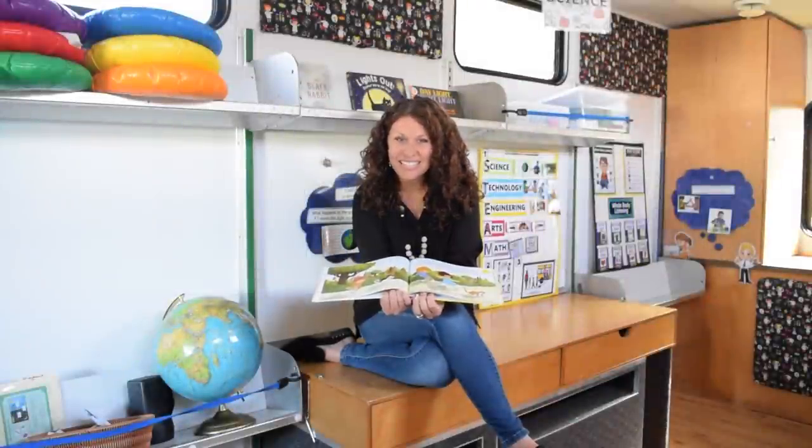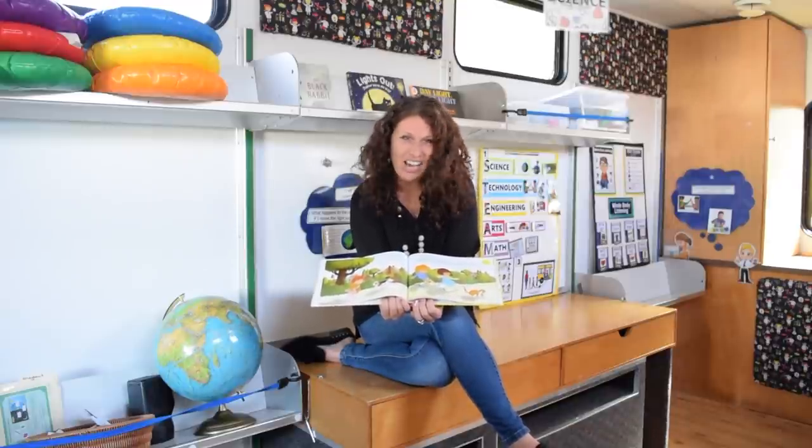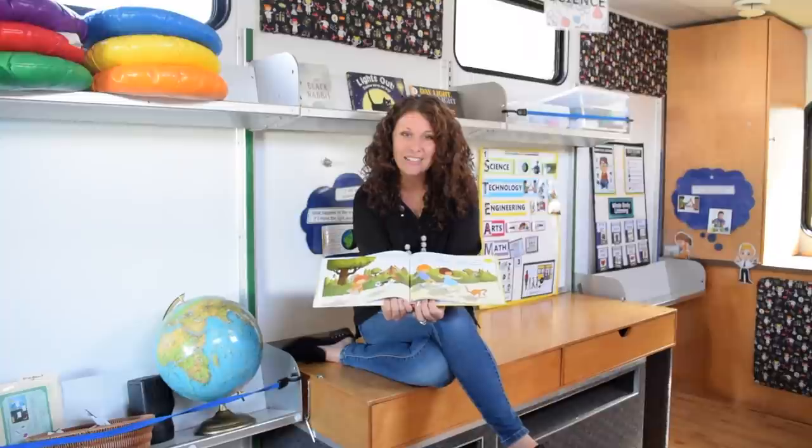Welcome back Steam Makers. Thanks for trying that out. I guess the book was right — you can't catch your shadow. I hope you had fun trying. Aren't shadows interesting? Let's learn some more.